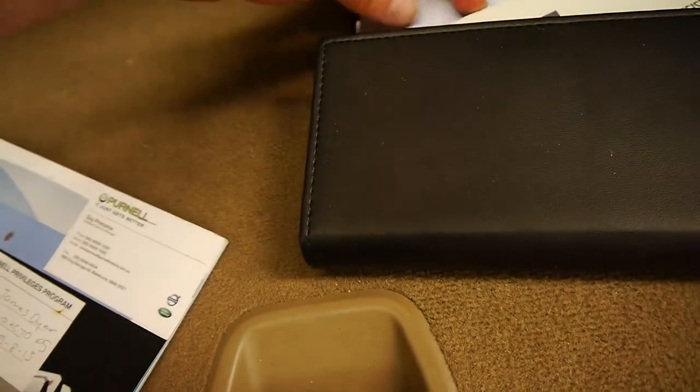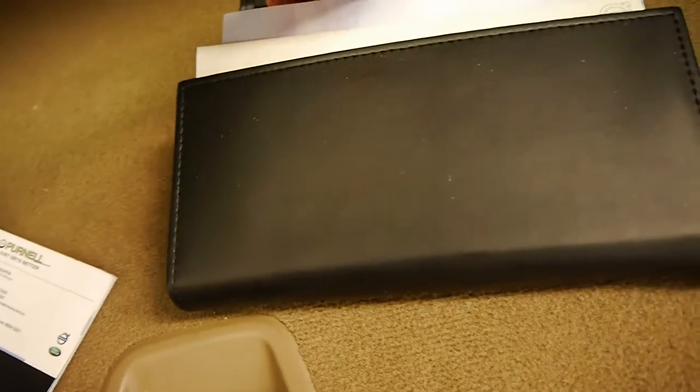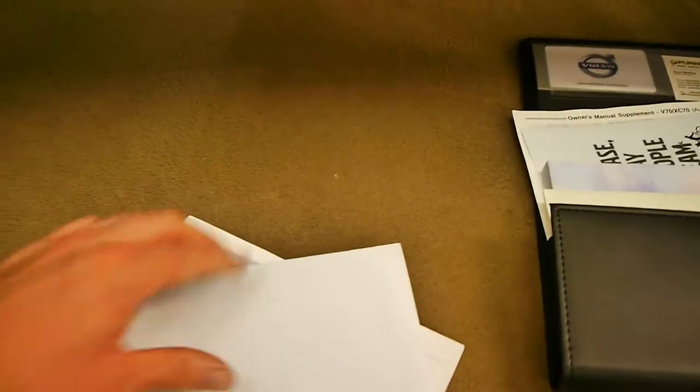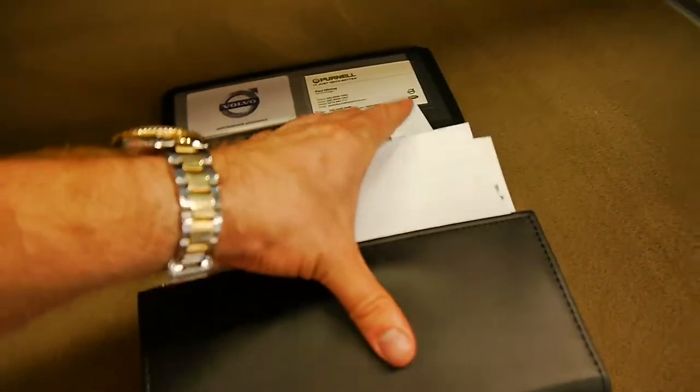As I said it does have two remote keys, and I think we might actually have a piece of paper with some of the options. So it's got some options here: speed sensitivity, lockable wheel bolts, wood steering wheel, reflective glass, active Xenon headlights, automatic levelling, laminated side windows, classic wood inlays which we can see as well, and a humidity sensor. It's got a number of options, which is just fantastic.